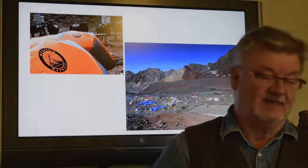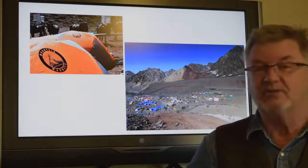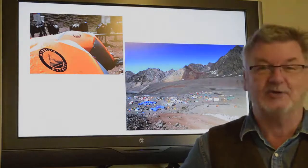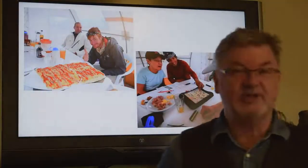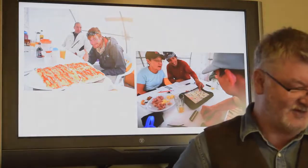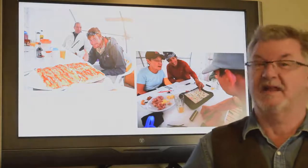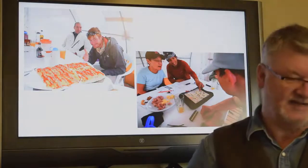Eventually we do get to base camp, and you can see the tents are spread out over a large area. There actually used to be a hotel at base camp — a large hotel constructed years ago, no longer being used. Base camp has great food opportunities: pizzas, various things, and you can actually get really nice Malbec and steaks there too.